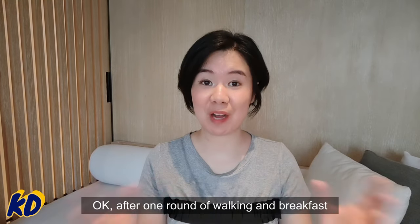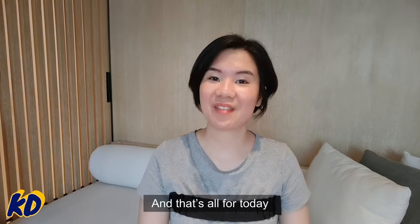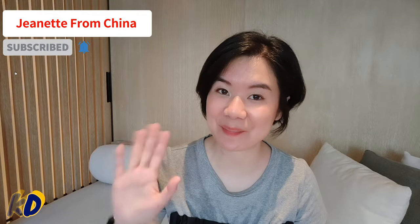After a round of walking and breakfast, I feel more energetic. That's all for today — if you like my video, welcome to subscribe to my channel, and see you next time, bye!